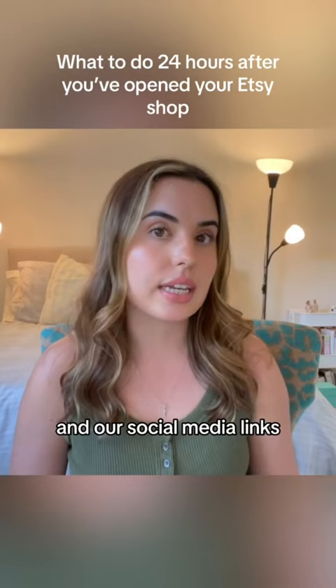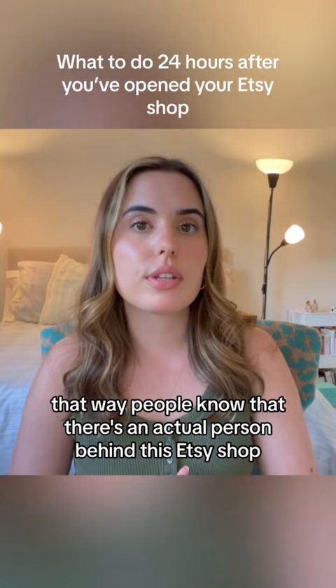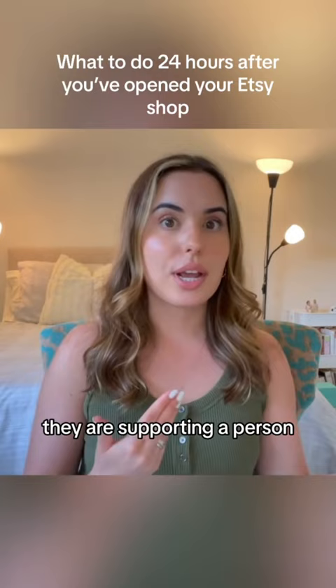Along with the top of your Etsy shop, you can also upload a picture of yourself, so make sure to do that. It is important that you upload a picture of yourself — that way people know that there's an actual person behind this Etsy shop, and when they purchase from you, they are supporting a person.